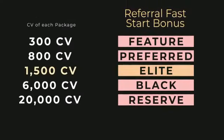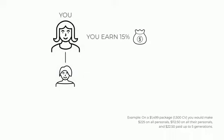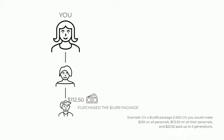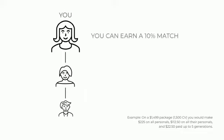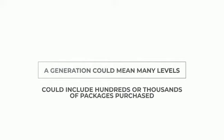Now using the $1,499 package with 1,500 CV: when you sponsor somebody who purchases this package, you will earn 15% — not 10% — of that CV, so $225. You will also earn a 50% match on all packages sold by your personal enrollees, meaning $112.50 on everyone that your personals sell this package to. And you can earn a 10% match on up to five generations in your team, which would be $22.50 for each package purchased within those five generations. A generation could mean many levels, so this match could reach deep into your organization and include hundreds, if not thousands, of packages purchased.